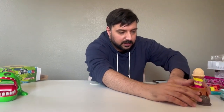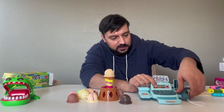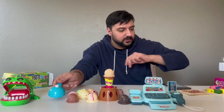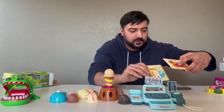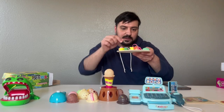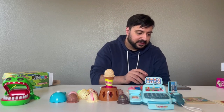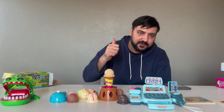So overall, this is our haul right here. We got the alligator, the ice cream set, the cash register, the ice cream scooper, the two wooden puzzles, and the wooden clock with the little lacing — all for $11. That's actually quite impressive. If you're interested in picking one of these up, or all of them, go to Temu — link in the description. I'm sure you'll have a fun time and find something you like. Be sure to subscribe. Thanks guys.